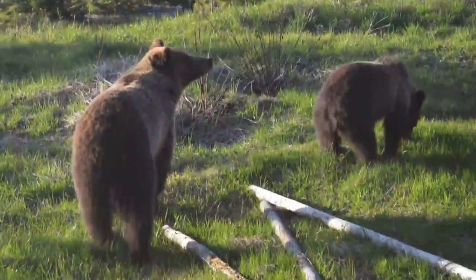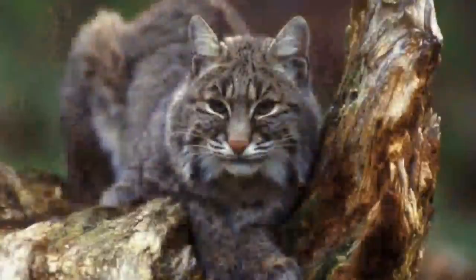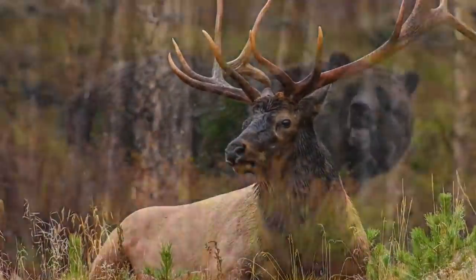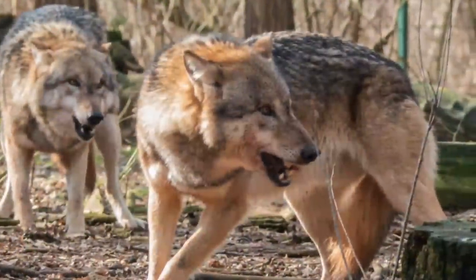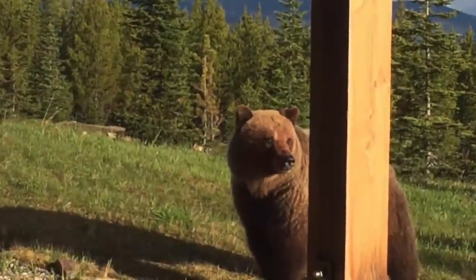Elk, mule deer, and white tail — that's where you get into actually having grizzly, wolves, and mountain lions on your property. If you're talking about more upland or waterfowl, you're usually talking about smaller predators such as coyotes, foxes, and bobcats. Not saying that every elk property is going to have grizzly in Montana, but you need to consider how comfortable you are having the bigger predators on your property.